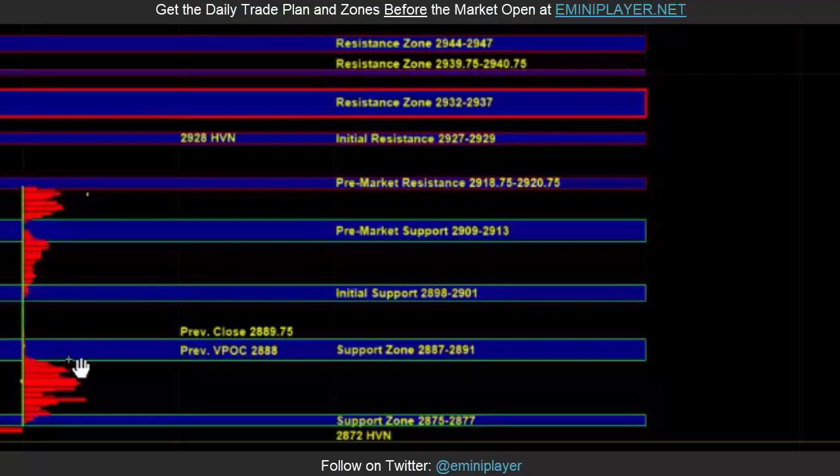On the upside, we have pre-market resistance at 2918.75 to 2920.75, where sellers have been active so far. A break above that area would bring 2927 to 2929 into play, and 2932 to 2937, where sellers can be active on first test and on the day timeframe.